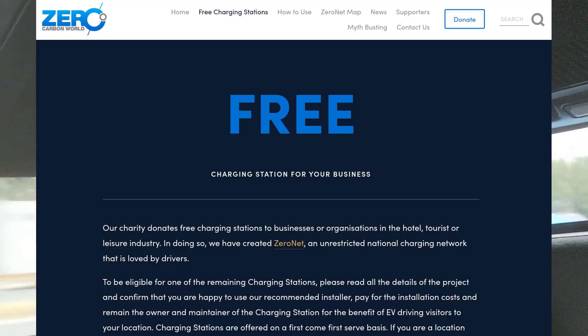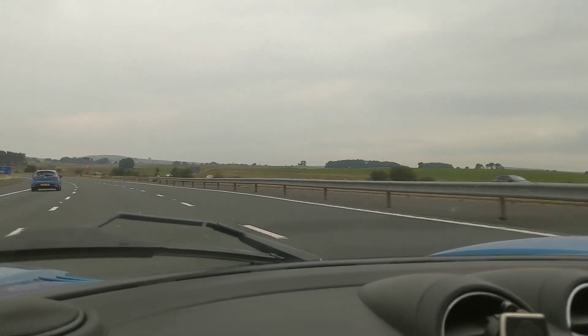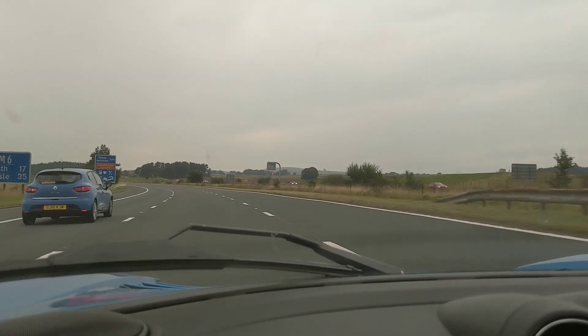I just want to thank everyone who's donated — we've had loads and loads of donations. We'll be able to continue the mission of the charity and get more destination charge points committed, and enable more people to enjoy the benefits of electric vehicles. And enjoy nice days out — just like this one. A rather long day out.